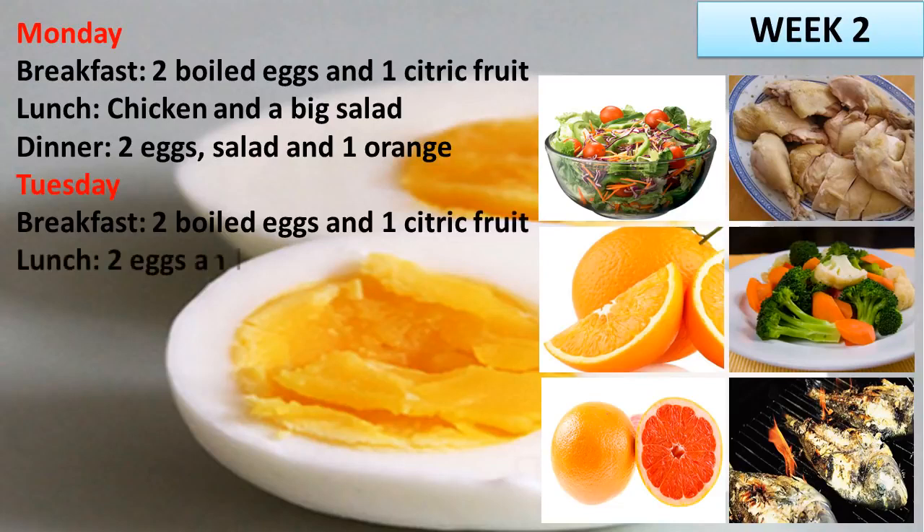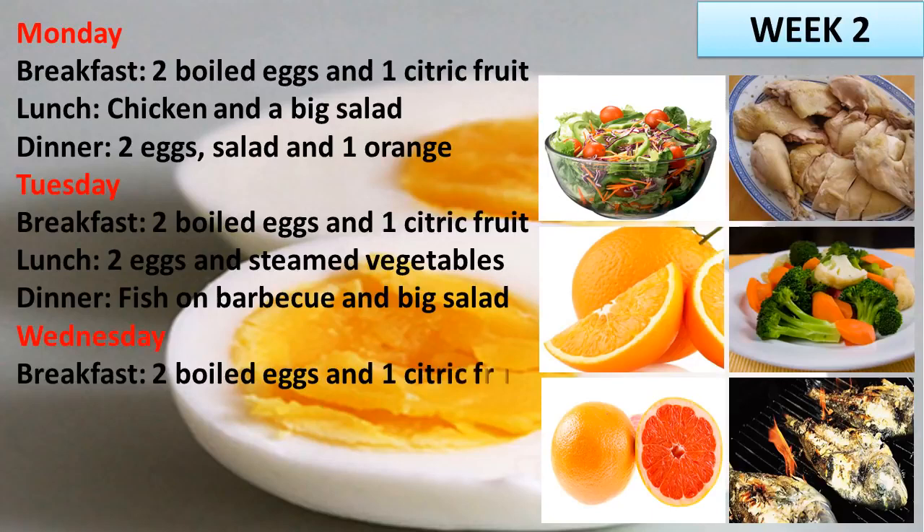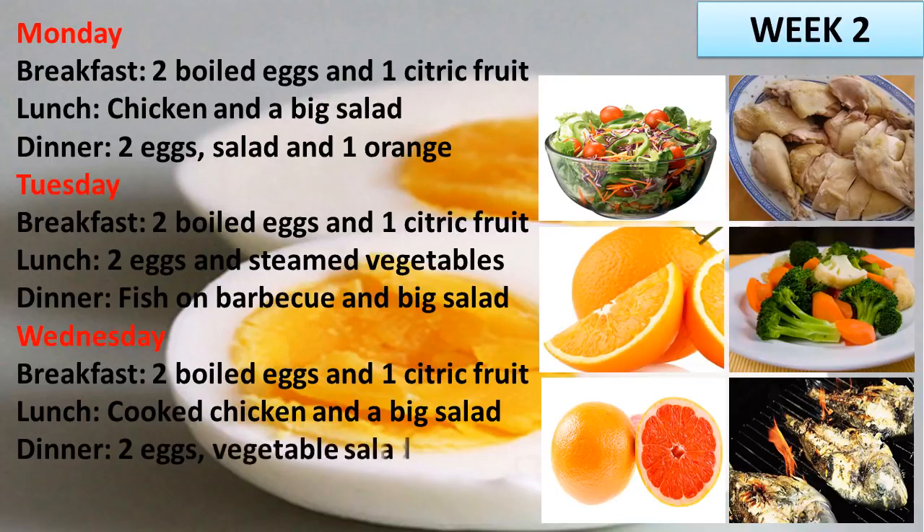Tuesday. Lunch: 2 eggs and steamed vegetables. Dinner: fish on barbecue and big salad. Wednesday. Breakfast: 2 boiled eggs and 1 citric fruit. Lunch: cooked chicken and a big salad. Dinner: 2 eggs, vegetable salad and 1 orange.